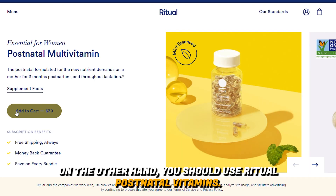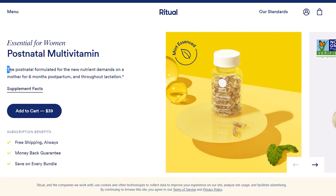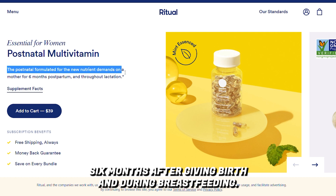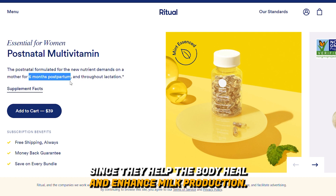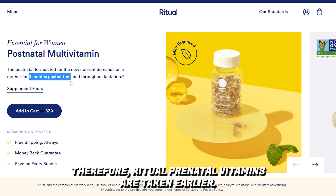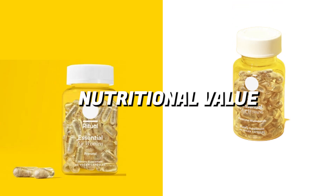On the other hand, you should use Ritual postnatal vitamins six months after giving birth and during breastfeeding. These vitamins are useful since they help the body heal and enhance milk production. Therefore, Ritual prenatal vitamins are taken earlier.